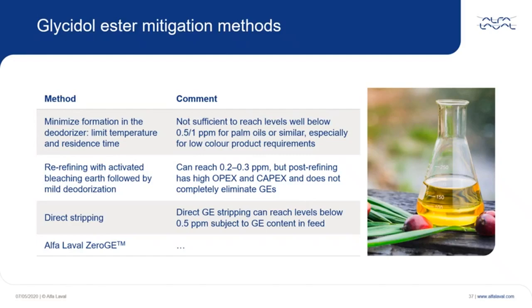This emerging technology is now underway to be demonstrated at industrial scale, and Alfa Laval expects to release the technology by year-end. Details will be forthcoming.